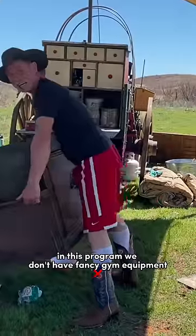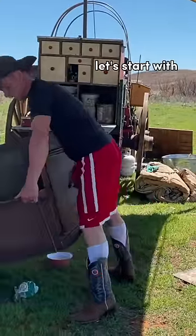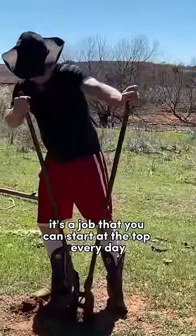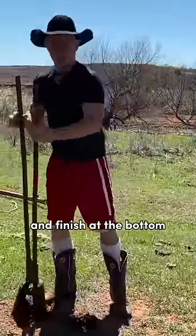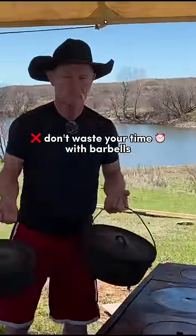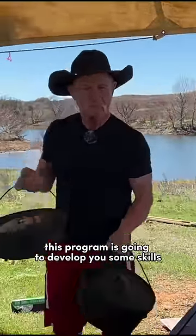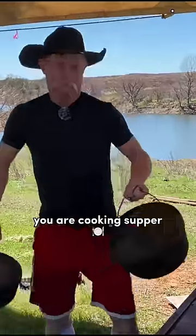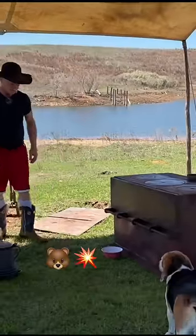In this program, we don't have fancy gym equipment. Let's start with the post hole digger workout. It's a job that you can start at the top every day and finish at the bottom. Don't waste your time with barbells. This program is going to develop you some skills. Not only are you building muscle, you are cooking supper.